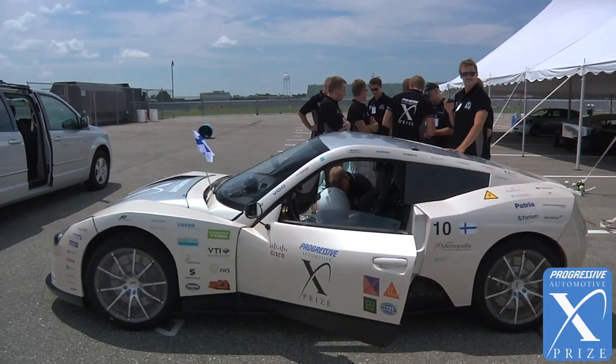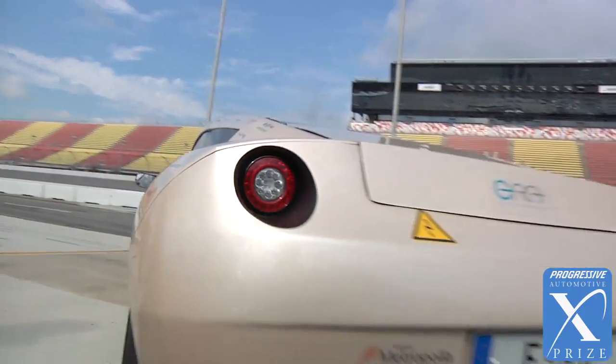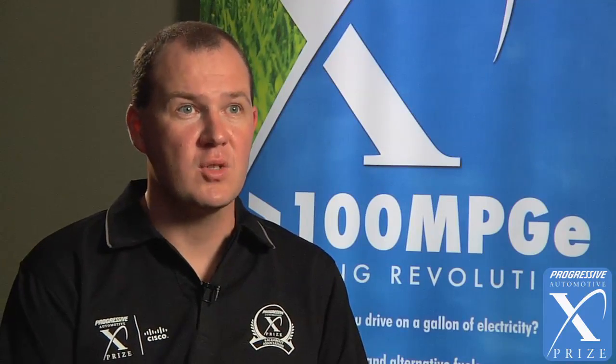It looks like a car we are using today. It feels like a car we are using today. It is just more advanced in terms of energy efficiency and emissions.